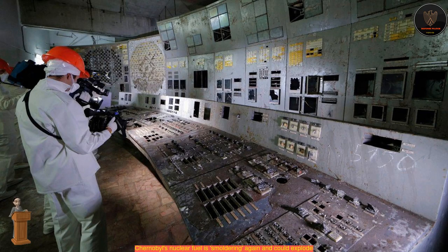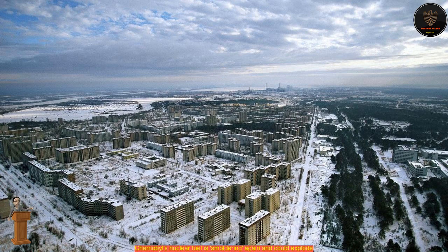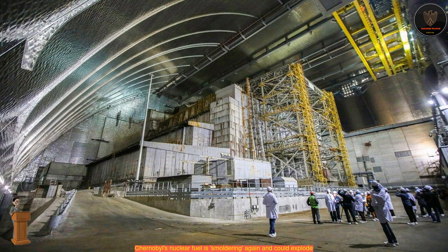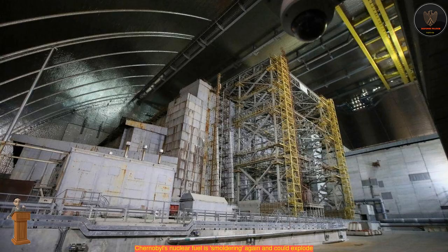The concrete structure known as the shelter seals in the remains of Chernobyl's ruined Unit 4 reactor. Nuclear reactions are smouldering again in an inaccessible basement of the wrecked Chernobyl nuclear power plant in Ukraine, according to news reports. Researchers monitoring the plant, which infamously exploded in a deadly 1986 meltdown, have detected a steady spike in the number of neutrons in an underground room called 305/2.